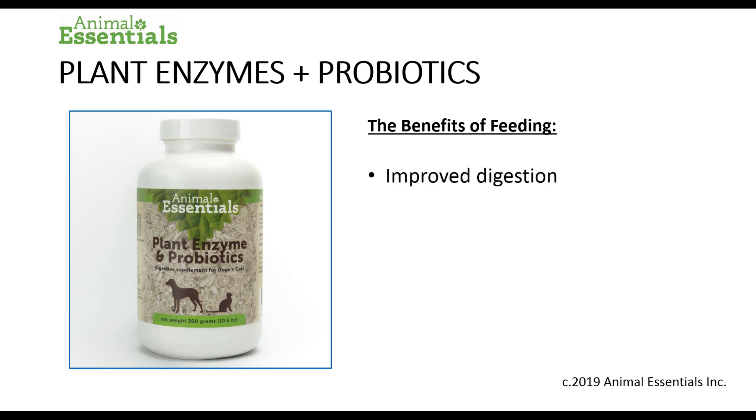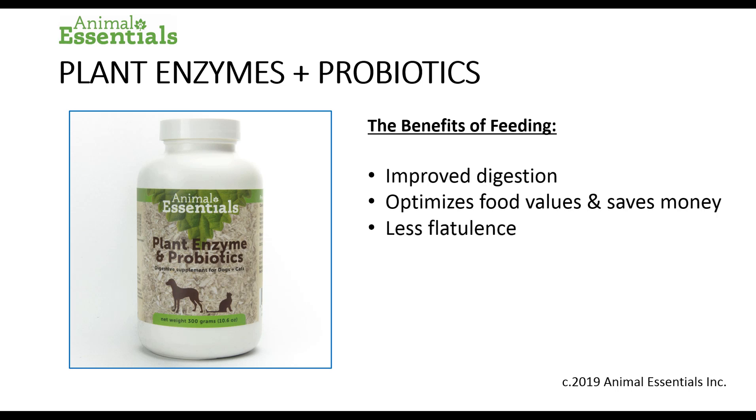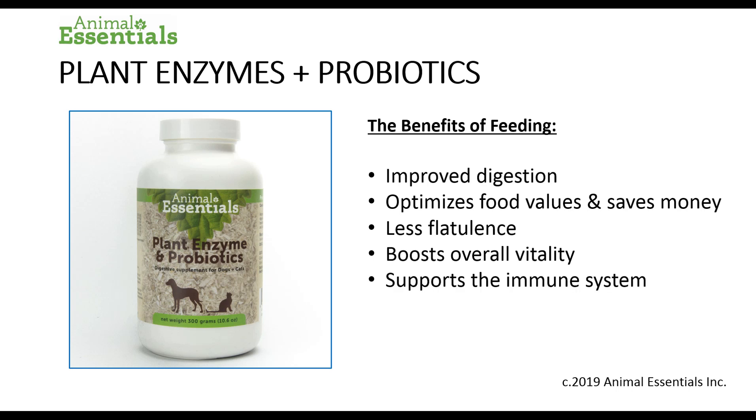The benefits of feeding are improved digestion, optimized food values — meaning that they'll get more value from the food they eat — and it will save you money because your companion will probably be eating less, less flatulence, and it will boost overall vitality very quickly while supporting the immune system.